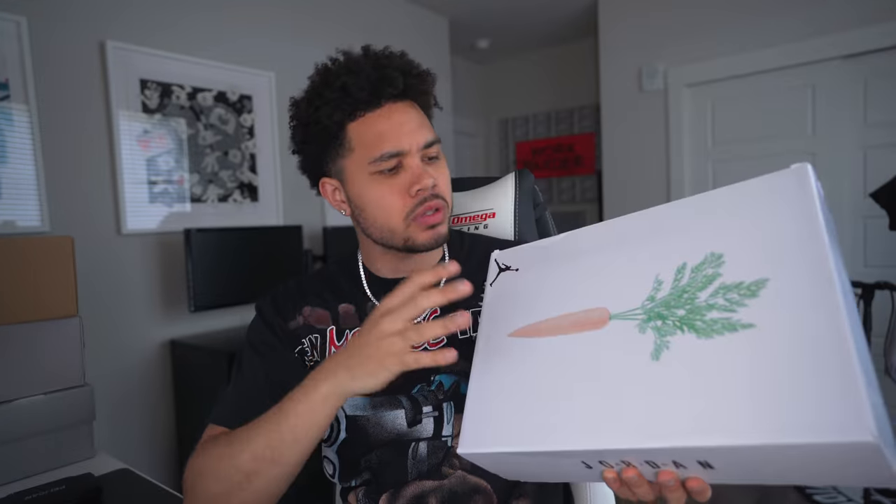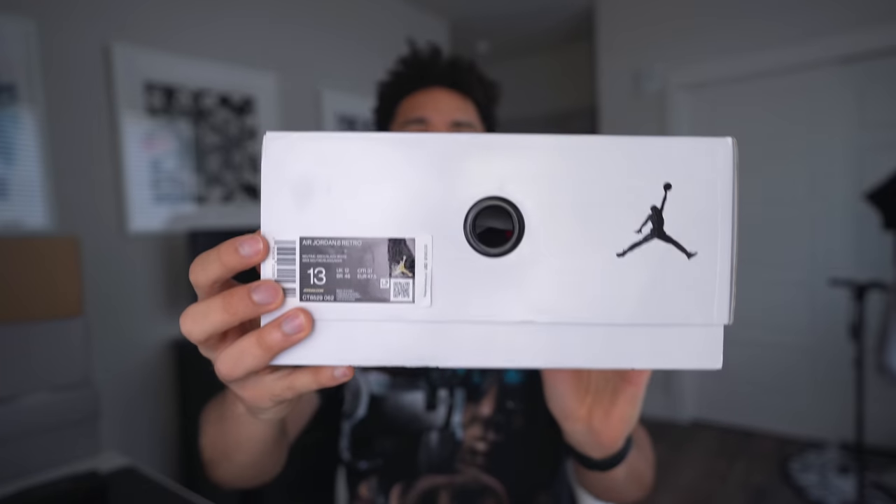What's going on sneak geeks, welcome back to another video. Today we have the review of the Air Jordan 6 Hare. This is gonna be one of those shoes that you might sleep on now, but you're gonna want them in the future. So if you are feeling them, definitely go for them. I believe they're gonna be at all your major retailers — retail is gonna be $190.